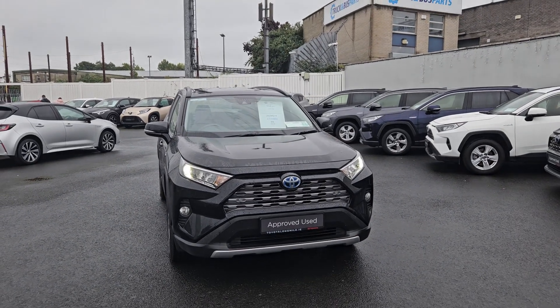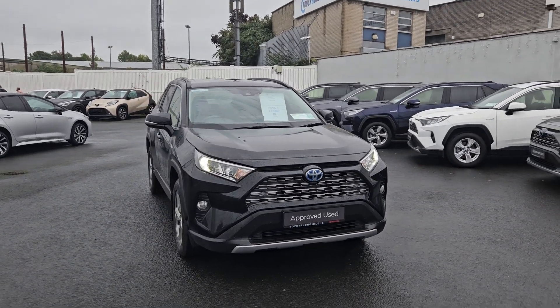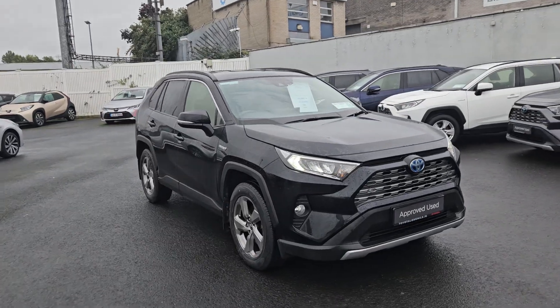Welcome to Toyota Longmile. It's arrived in stock today — a 2019 RAV4 Saol Hybrid in black.